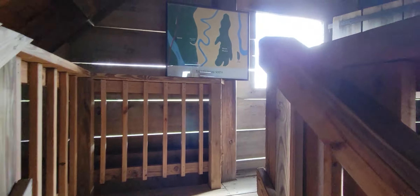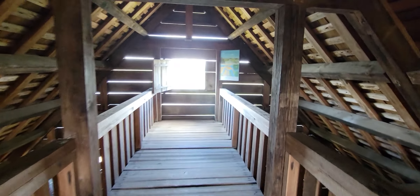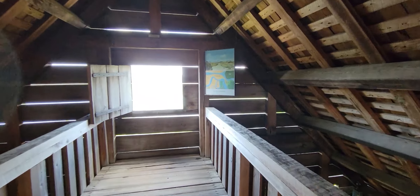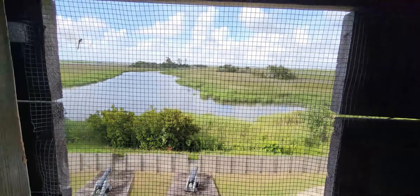The cypress log blockhouse consisted of three levels: a powder, ammunition, and supply storage room on the lower level; a gun and cannon port room on the second floor; and a lookout post on the third floor. Inside you've got views from both the south and north sides, a really beautiful breeze up top, and obviously no bugs — which for all of us is huge given the ton of mosquitoes near the marsh and water.